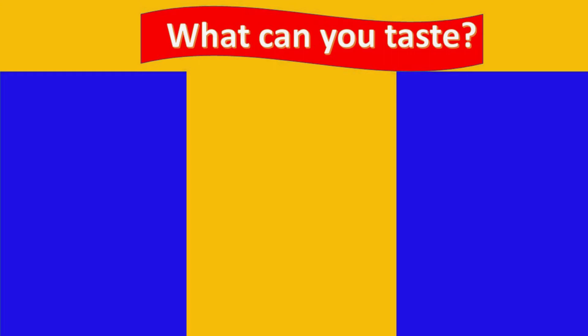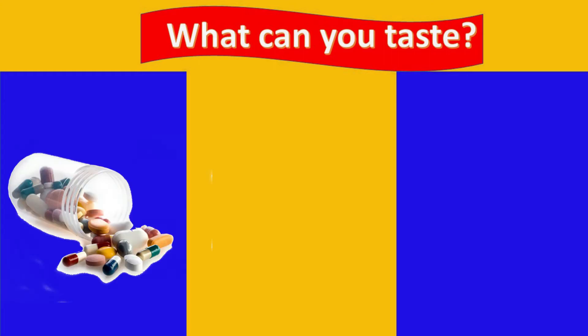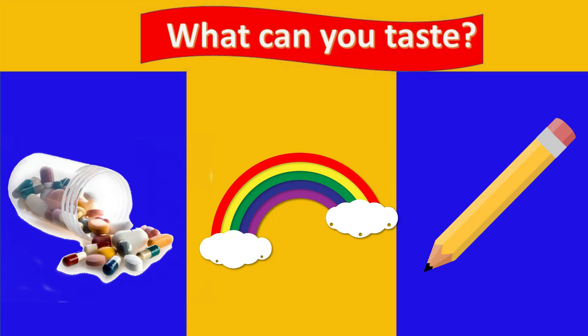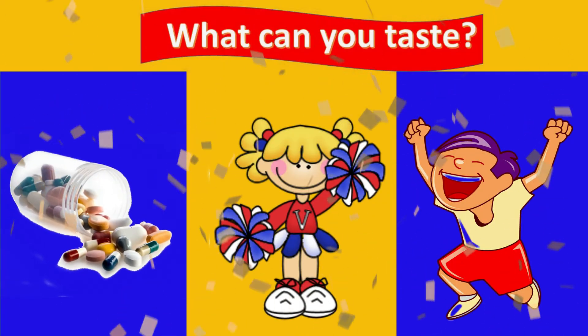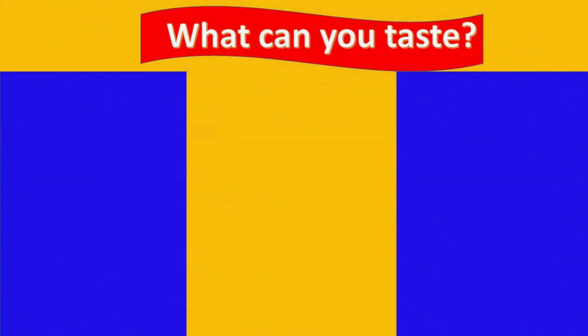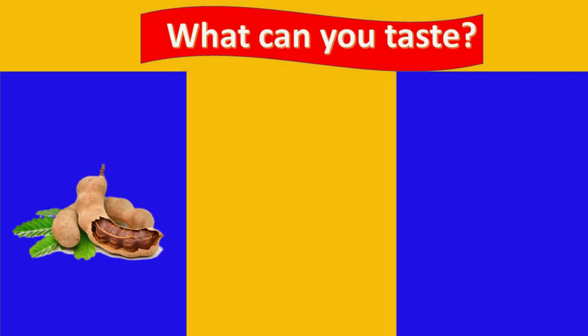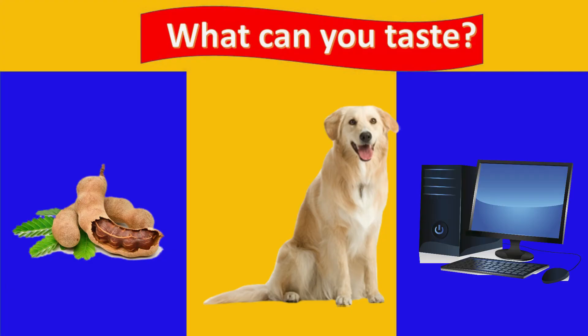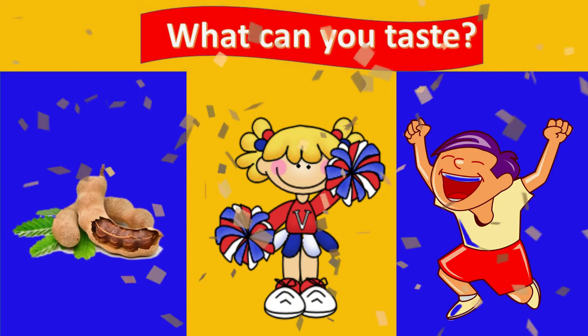What can you taste — the medicine, the rainbow, or the pencil? That's right — the medicine! What can you taste — tamarind, dog, or computer? Yes, it's the tamarind. Great job!